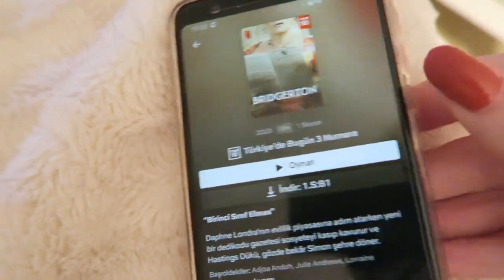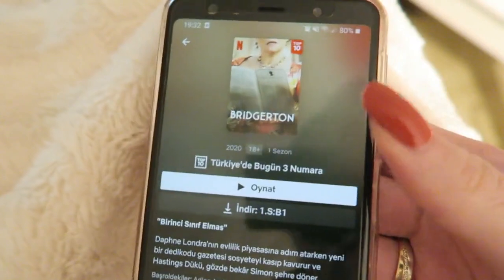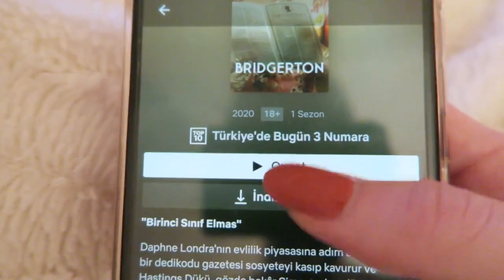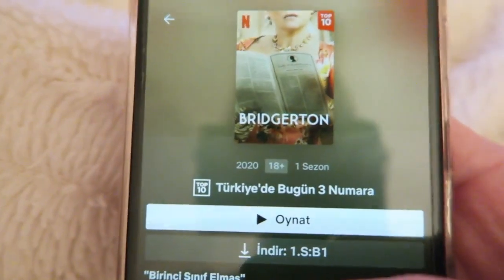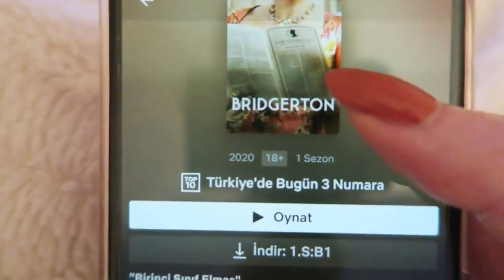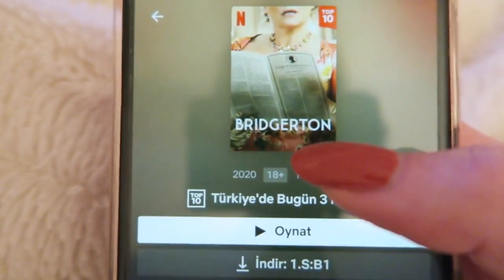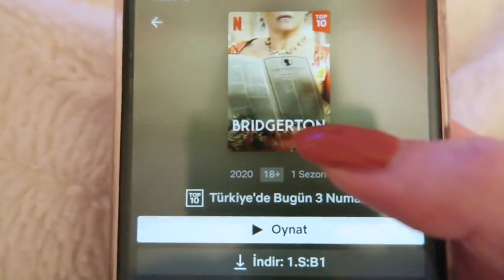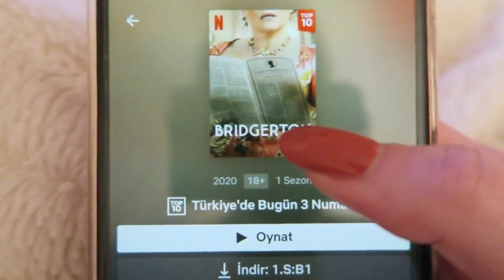If you're looking for a new Netflix series to watch, you definitely have to watch Bridgerton. It's a romantic drama from the 1800s and the costumes and characters are amazing. I never heard of it before — there are like 7 books, so I definitely want to read those as well. You definitely need to watch it.